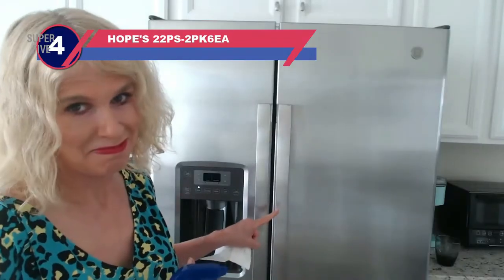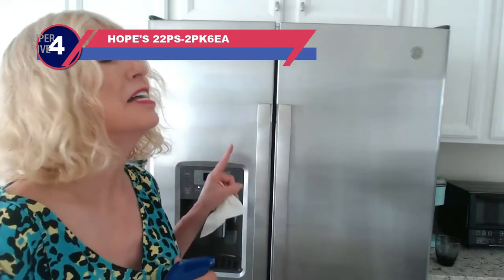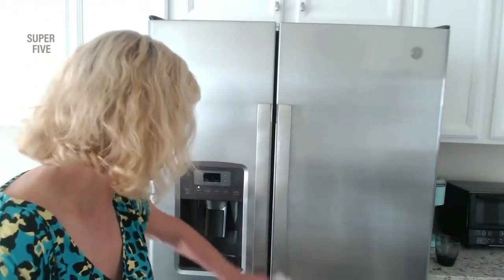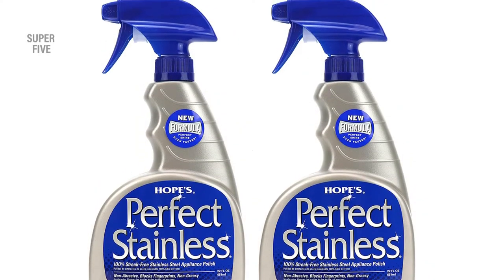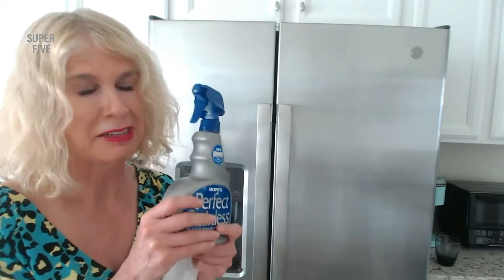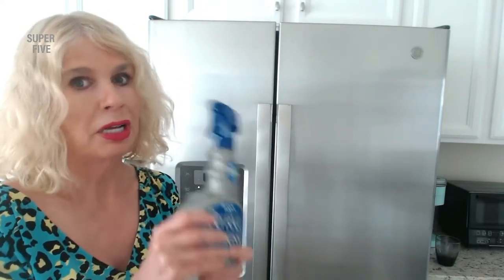Number four: Hope's 22PS2PK6EA cleaner for inside refrigerator. We would like to suggest another outstanding product — Hope's Perfect Stainless Steel Cleaner, which comes with a self-polishing technique and rich cream formula. The new Hope's Perfect Stainless self-polishing formula enables you to wipe on and walk away, even when visible product remains on the surface.